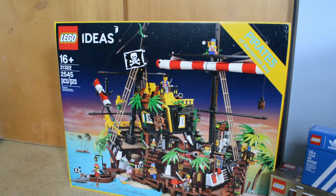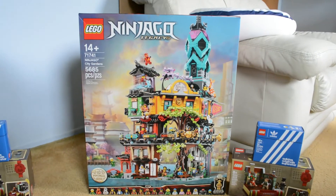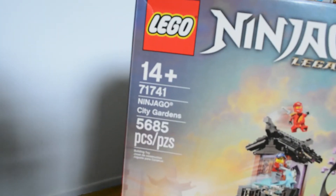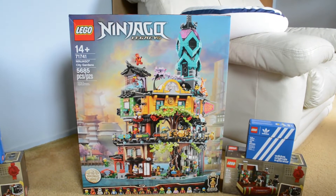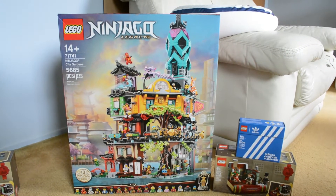We are certainly not done — we have one more set, and this will certainly blow my mind. I need a moment here — it's Ninjago City Gardens. This is a beauty, another big set I've wanted. Here's the thing though: I did not anticipate getting it so soon since it just came out not long ago.